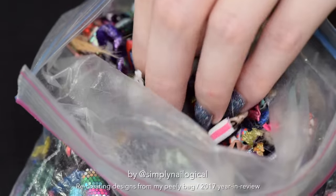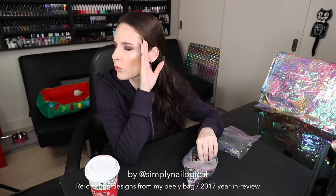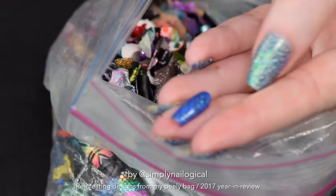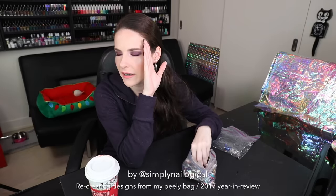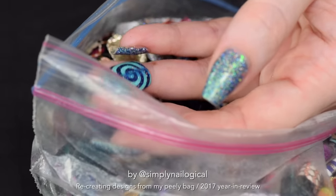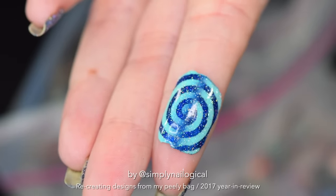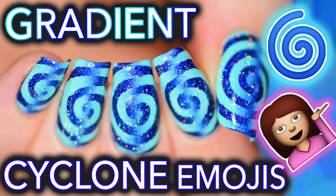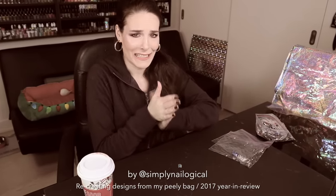I'm closing my eyes and I'm gonna pick a random peelie. I want to pick a full one, not a little crusty one. Oh, that's just plain blue hollow. Okay, we're not gonna do that one. Let's draw again. How about this nice big one? Oh god, what have I done? I remember this peelie. This is a cyclone reciprocal gradient — kind of looks like an optical illusion gradient and you're not really sure how the hell I did it or in what order.